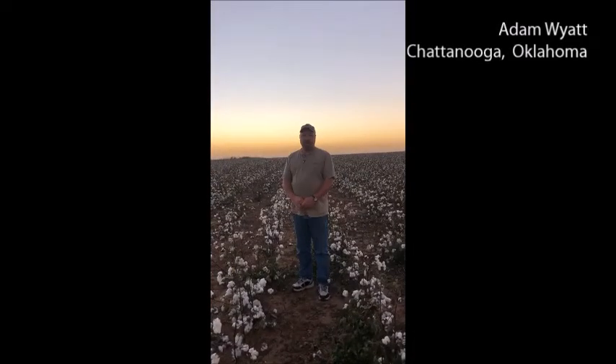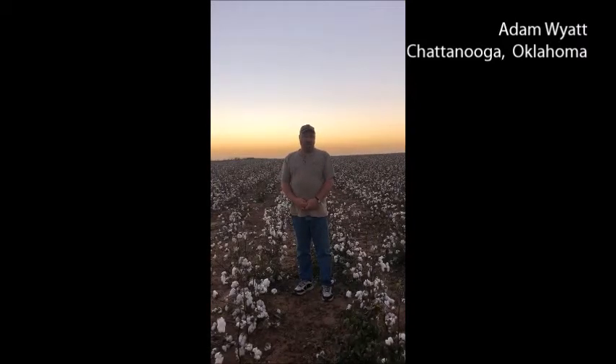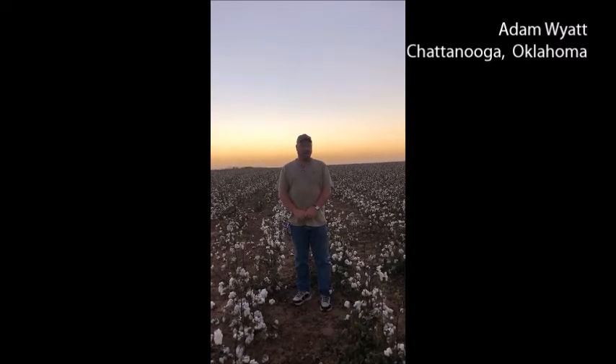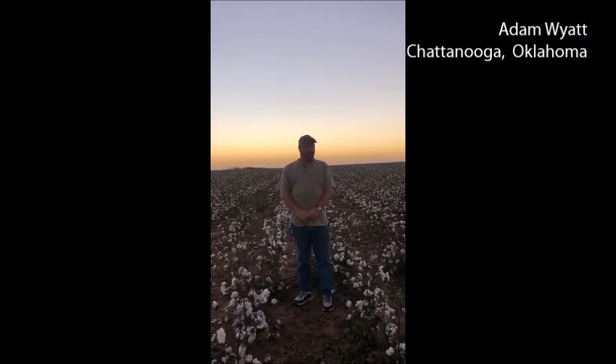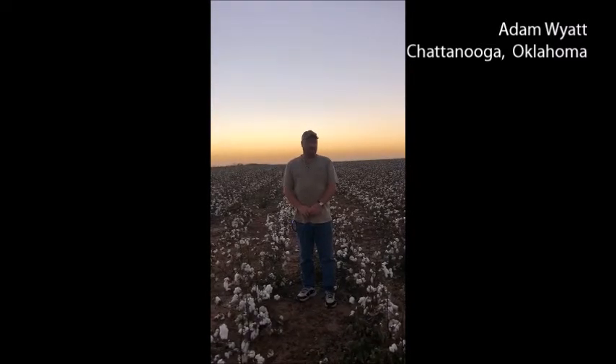My name is Adam Wyatt and I'm a farmer down here in southwest Oklahoma. I farm between Chattanooga and Lawton. I'm standing in a field of Diner Grow 3555. We sprayed this three days ago and it's probably going to be ready to strip in about two weeks once everything gets fully opened.